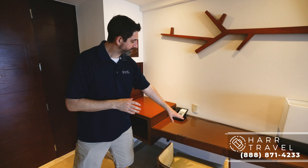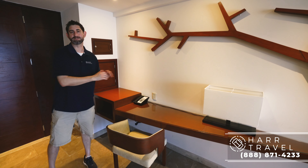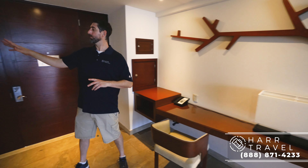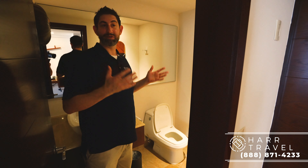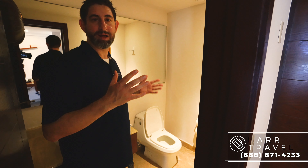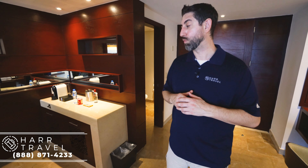As we continue on in here, you've got your writing desk. There are a couple of plugs here. If you've got to work on vacation — I hope you don't — but this is a perfect spot for that. Over to the right, you're going to have the second bathroom. If you have friends over, maybe you're having a wedding at the hotel, or a couple of couples traveling together, it's always great to have a second bathroom. Couples also appreciate having a second bathroom as well.